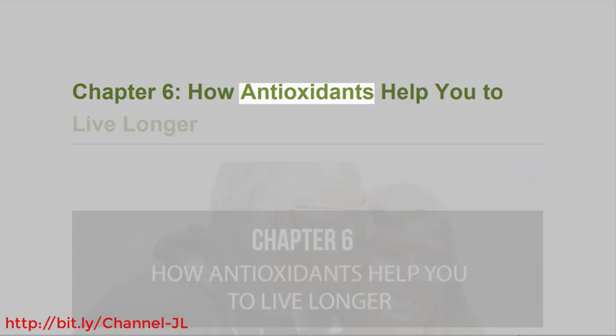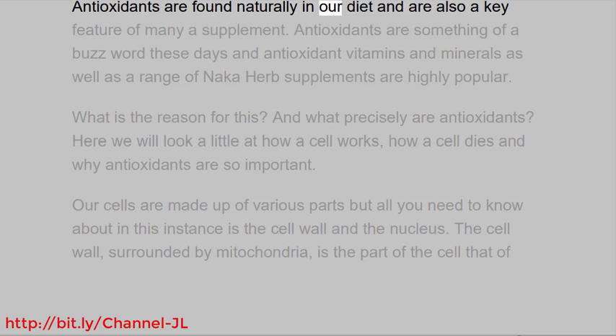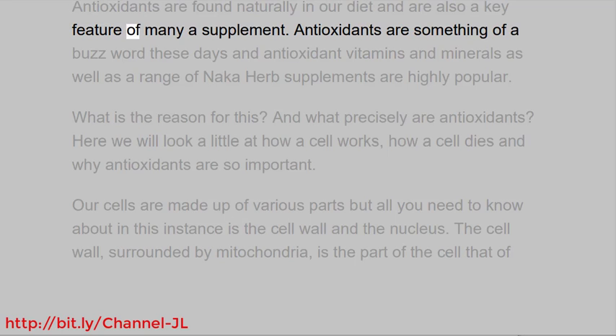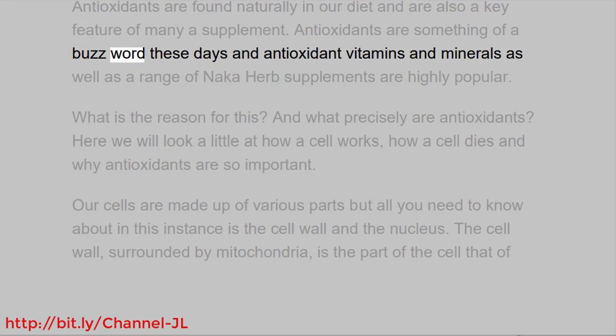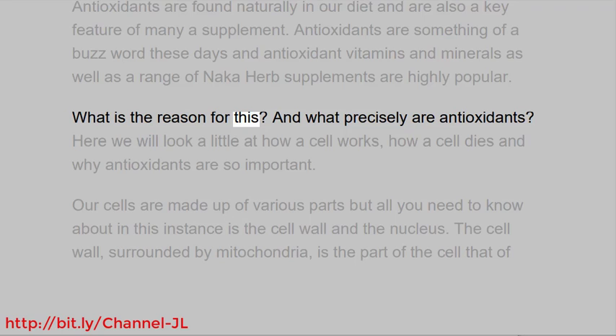Chapter 6: How Antioxidants Help You To Live Longer. Antioxidants are found naturally in our diet and are also a key feature of many supplements. Antioxidants are something of a buzzword these days, and antioxidant vitamins and minerals as well as a range of herb supplements are highly popular. What is the reason for this, and what precisely are antioxidants?